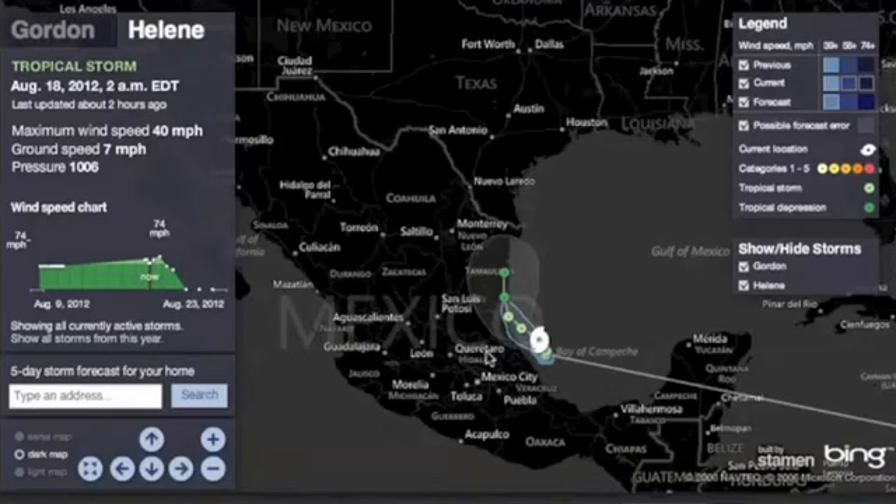Two storms we got on Hurricane Tracker, but the primary threat is just south of Texas at this point.